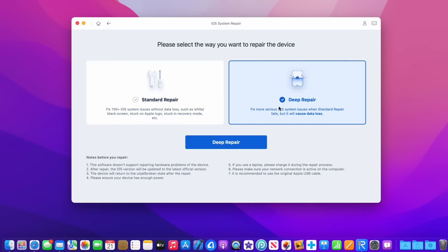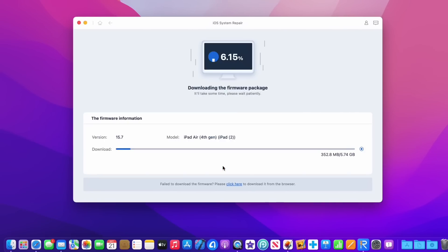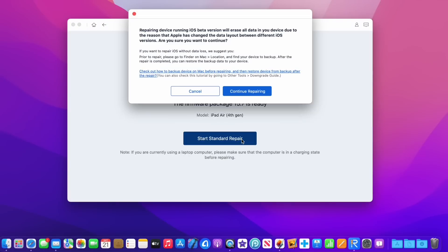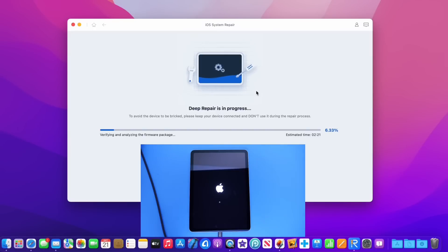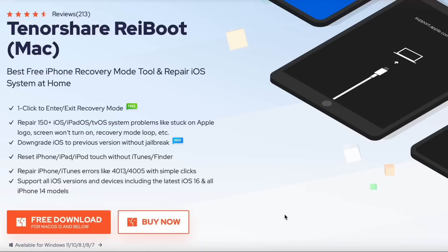With a deep repair, Reiboot can completely repair your iPad back to factory settings, or with a standard repair, you can troubleshoot over 150 iPadOS issues. It's very simple to use — just connect your iPad to Reiboot and let the software do the rest. It will download the latest OS, install it on your iPad, and bring your iPad back to working order.